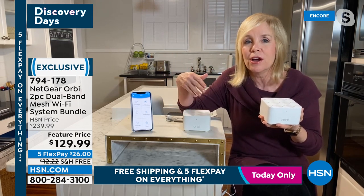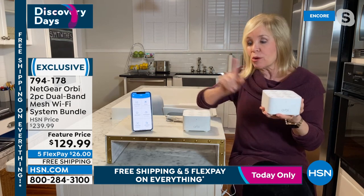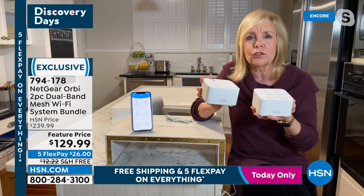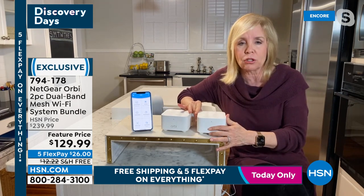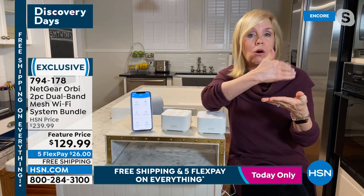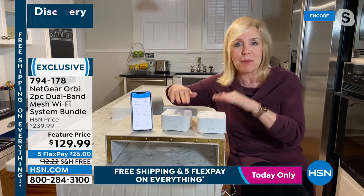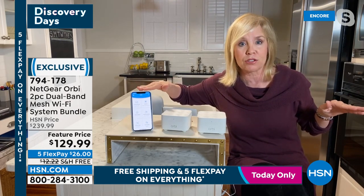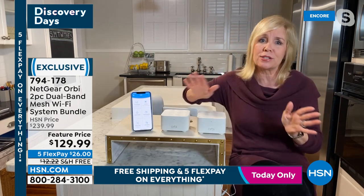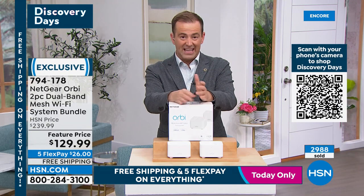With Orbi your entire house is covered. You don't have to worry about trying to watch Netflix in a certain room and it keeps freezing. Also, I want to make clear — the second unit is not an extender. Unlike an extender where you'd have to switch to a different network name in your settings, this is one system, one name, and it's seamless as you roam around your house.